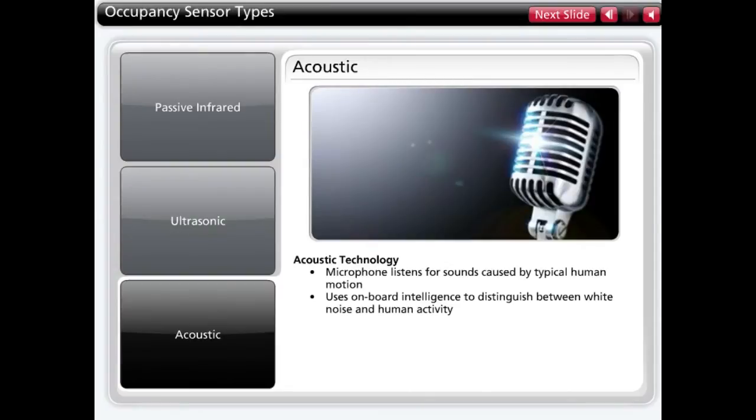Acoustic sensors use a microphone to listen for sounds caused by typical motion. These sensors use advanced technology to distinguish between white noise and sharp variations in the captured sound wave that would indicate occupancy.